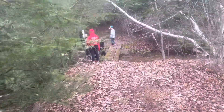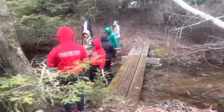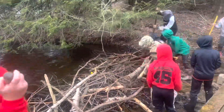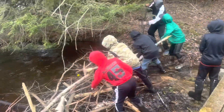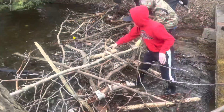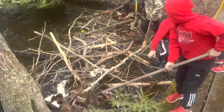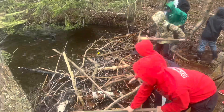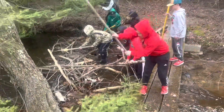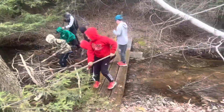We got a work crew out here and these guys are ready to take out this beaver dam. Guys, take out that dam. Let's see how fast we get this thing down. Look at this crew going — we got some workers here. These beavers don't know who they're messing with. They had no idea what they're getting into with this crew.